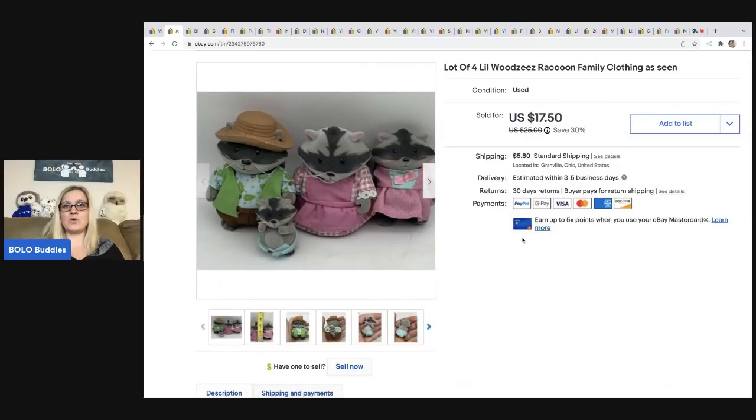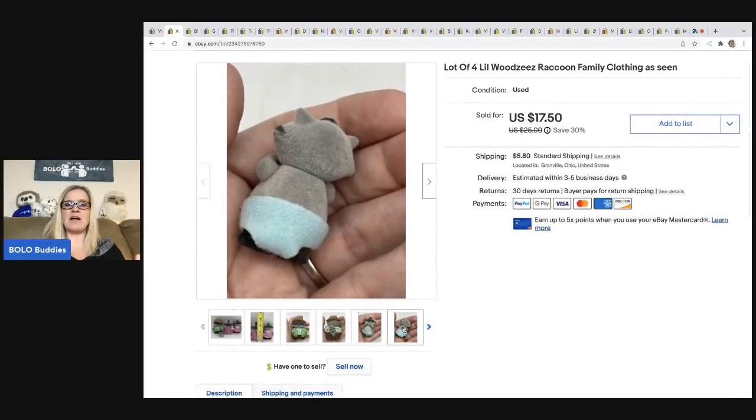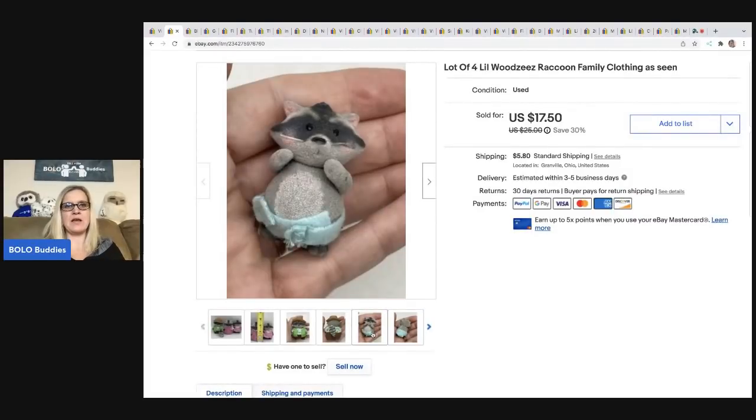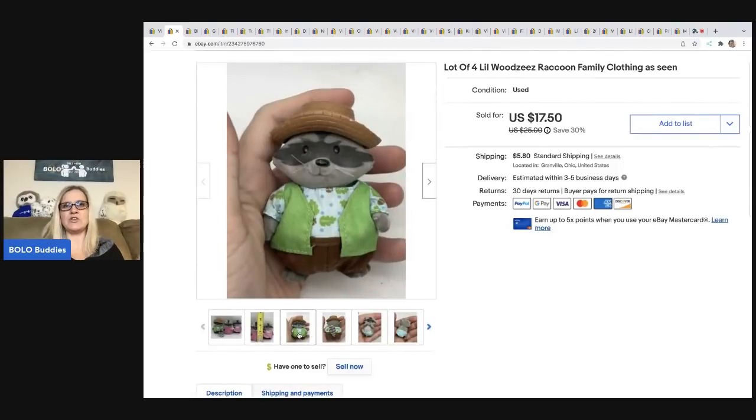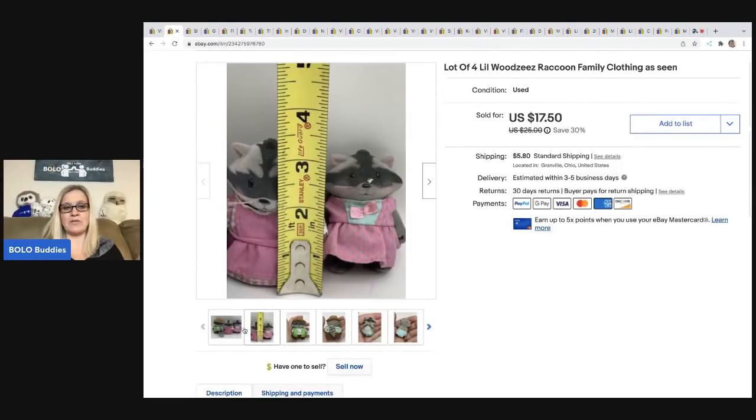The next item is these little Woodsies raccoon family. I got these at a garage sale for $1. I sold them for $17.50 and the buyer paid shipping — they were all in for $25.27. Now the Woodsies are kind of the generic brand; the Calico Critters are the ones that are more sought after. I believe Woodsies is the Target brand. They're similar in that they're little flocked animals, but you'll know the difference once you sell them a few times. Google Lens is great for identifying them.